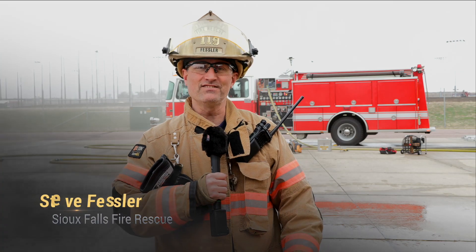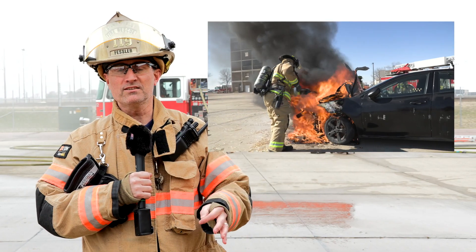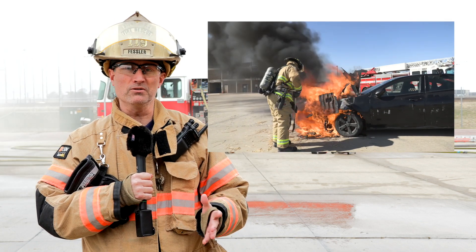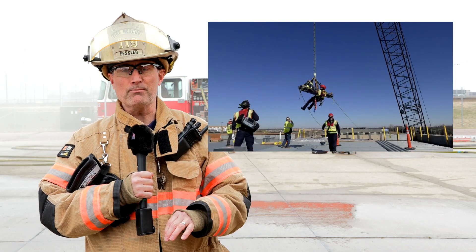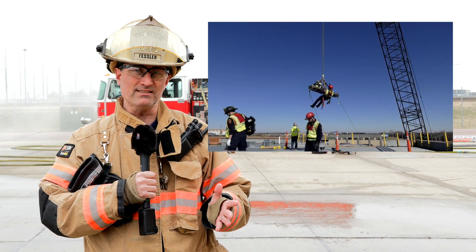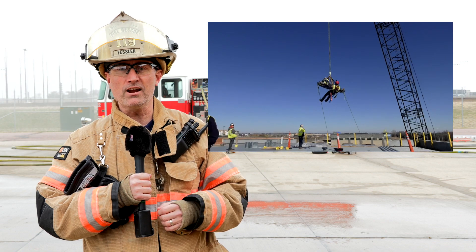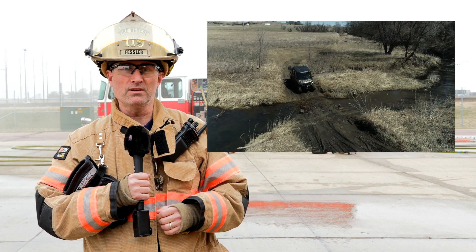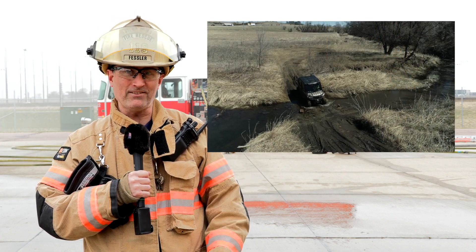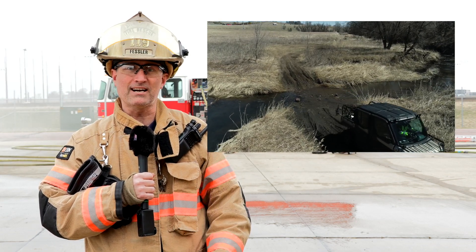Hi, this is Division Chief Steve Fessler, and on this episode of Sioux Falls Fire, we go out to the training site and meet some of our newest cadets. We get an opportunity to go to one of the local commercial construction sites and have a unique training opportunity with an on-site crane, and we go out to the property of our new public safety campus and do some UTV training, all on this episode of Sioux Falls Fire.